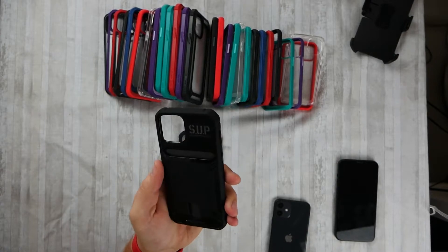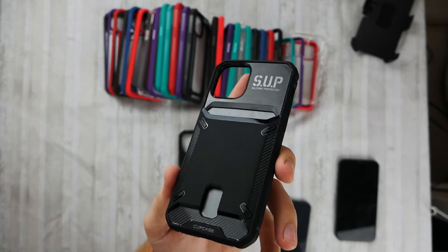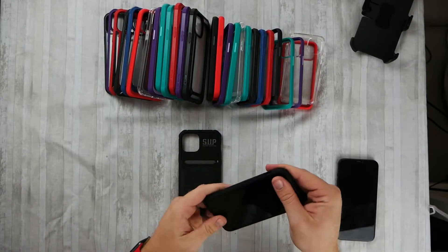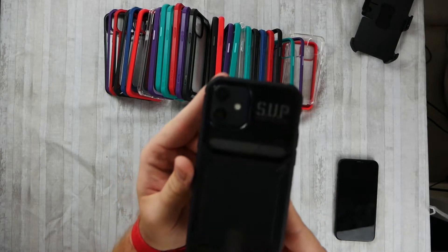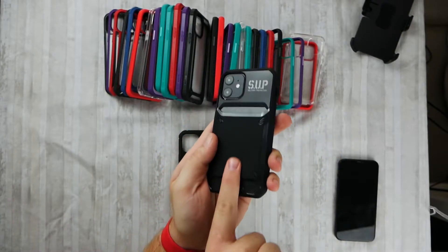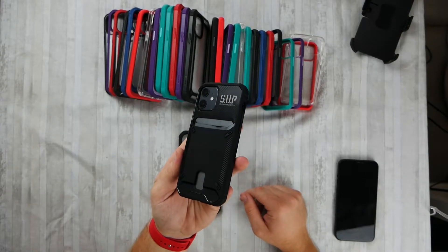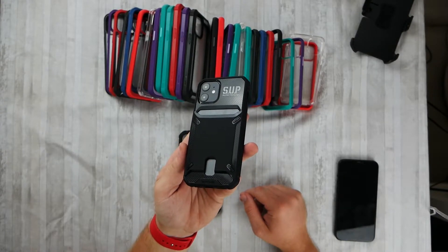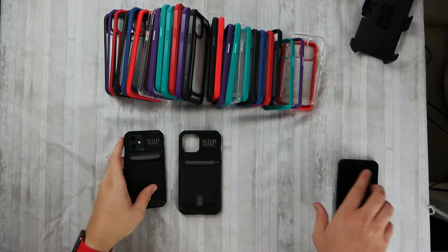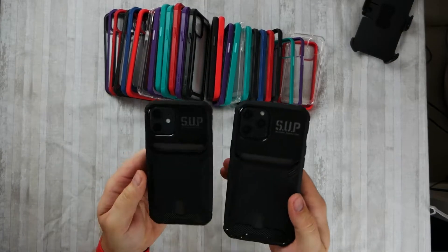It safely stores two cards with a finger slot — these usually hold about two to three max, especially if you have something like a smaller insurance card. They look pretty slick and they're nice and thin. This one is for the iPhone 12 — nice cutouts, looks really nice. When you put your cards in, you push up with the thumb slot. There are people who exclusively use wallet cases; I use them on and off depending on what I'm doing.